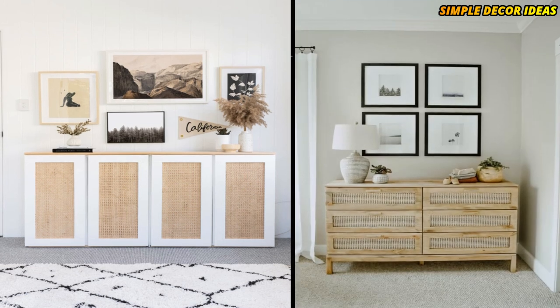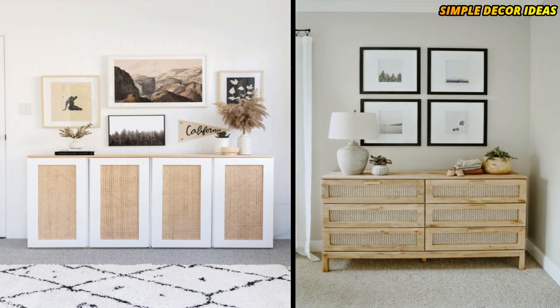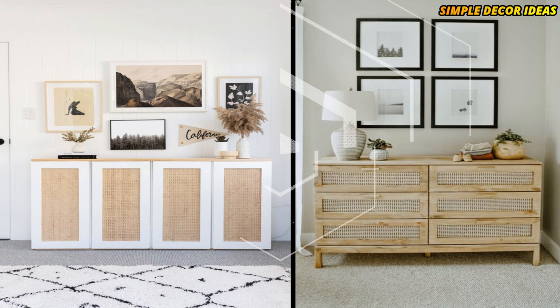6. IKEA Tarva Dresser Hack. This beautiful dresser is made from the IKEA Tarva. The front of the drawers are cut out and covered with cane webbing, creating such a beautiful, unique dresser.